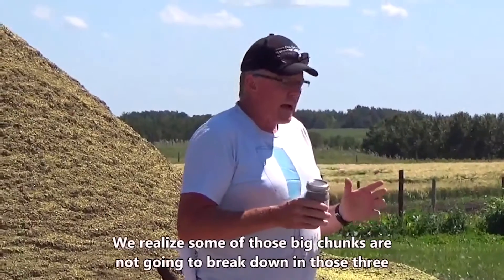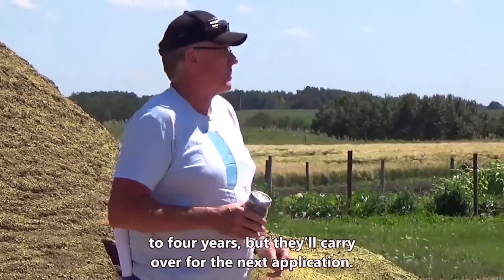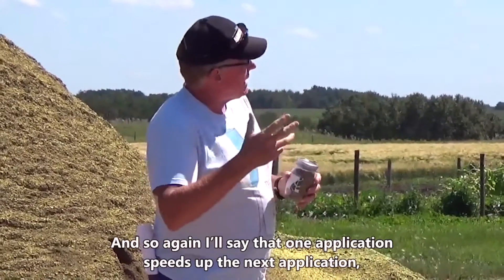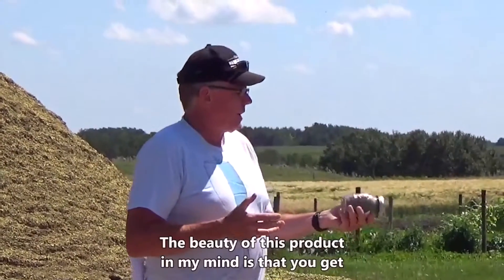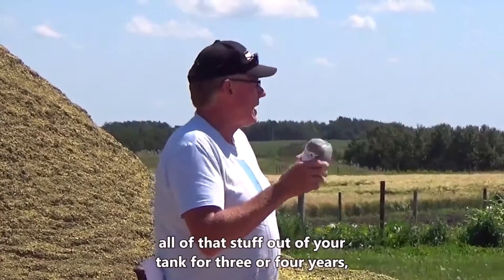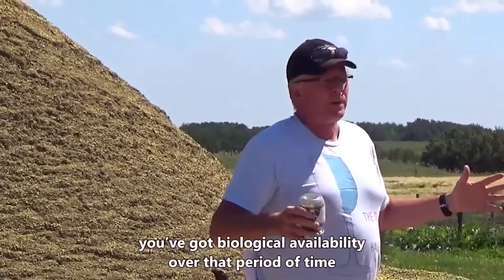Some of these big chunks aren't going to break down within that three or four years, but they'll carry over for the next application. One application speeds up the second application, two applications speeds up the third. The beauty of this product is that you get all of that sulfur out of your tank for three to four years with biological availability over that period of time.